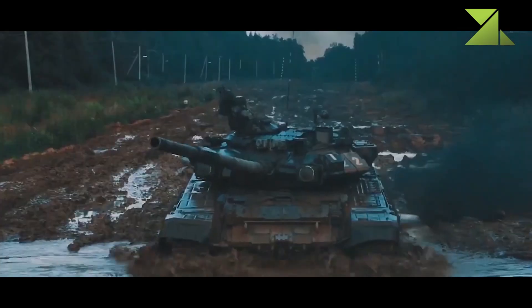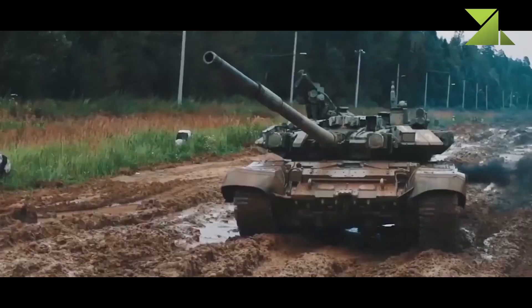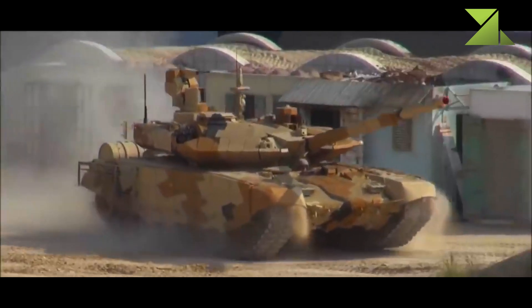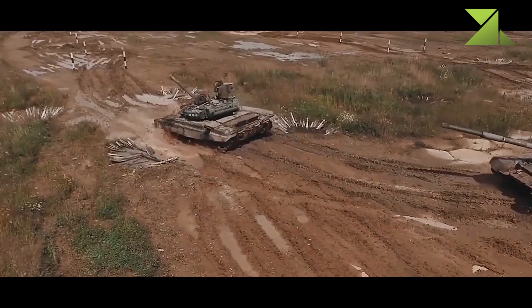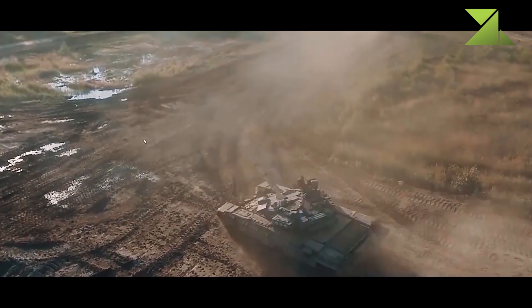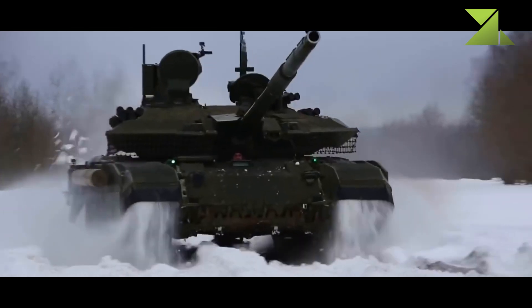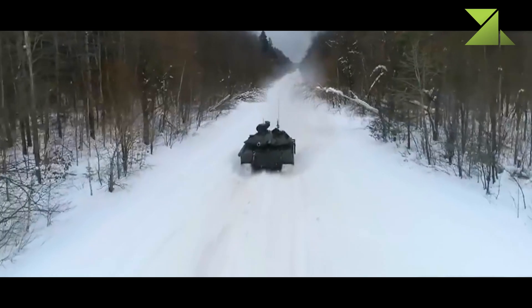It has a number of improvements over the original T-90. It follows the lines of the T-90MS tank, which was designed for export and uses some similar components. The T-90M was trialed by the Russian army in 2017. During the same year, a contract was signed to deliver a first batch of 10 newly built T-90M tanks to the Russian army and to upgrade another 20 T-90A tanks to a similar T-90AM standard.